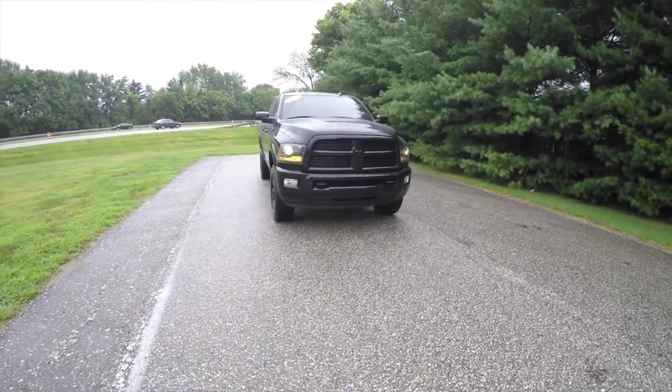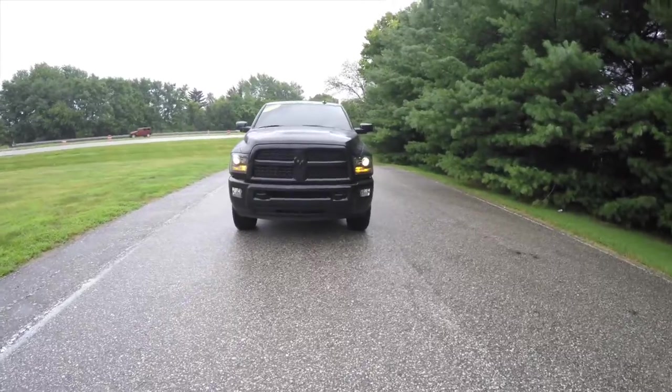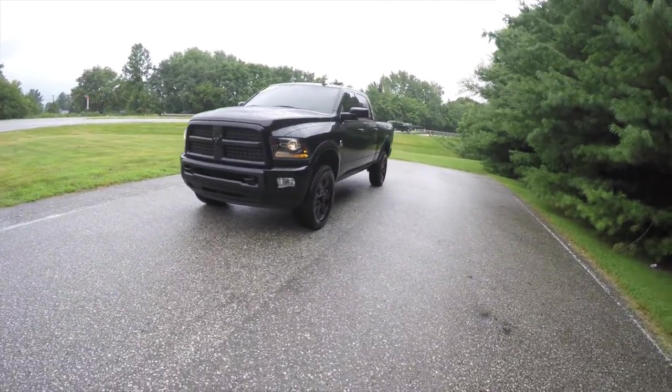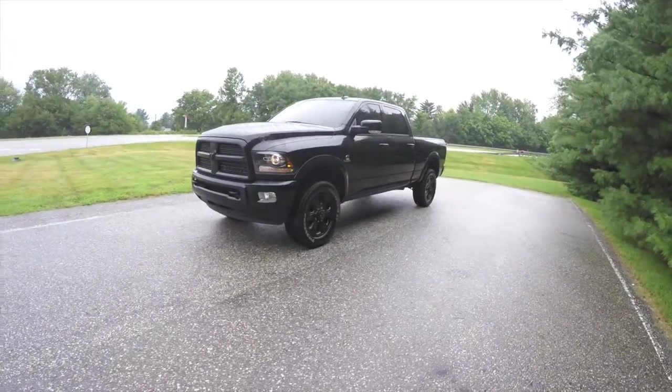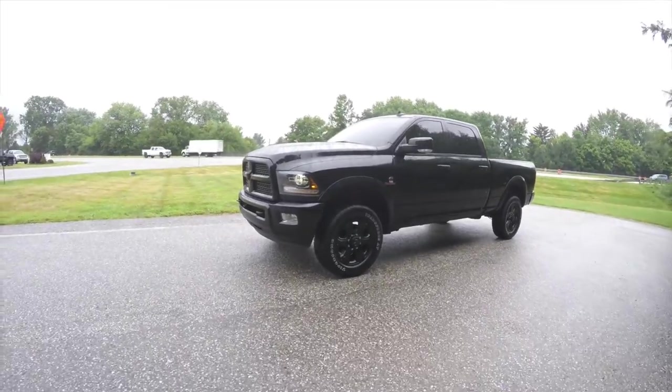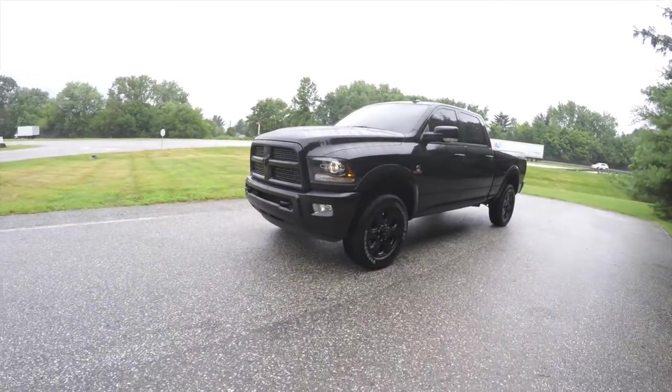Hello everyone, today we're going to take a quick walk around and look at this 2015 Ram 2500 Laramie Crew Cab. This Ram is in Black Clear Coat and it does have the Black Appearance Group.